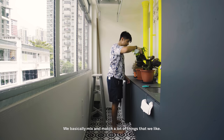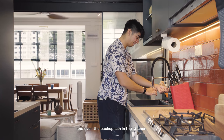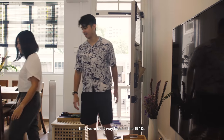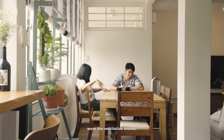We basically mix and match a lot of things that we like. We have the colonial vibes from the blinds, and the new age colours of the walls that we've kept, and even the backsplash in the kitchen. We kept a lot of the original doors that were built way back in the 1940s.